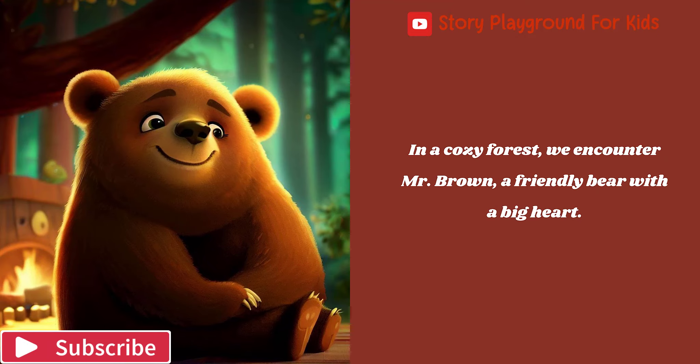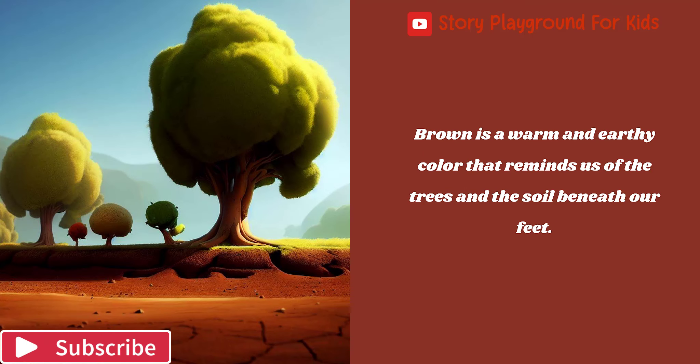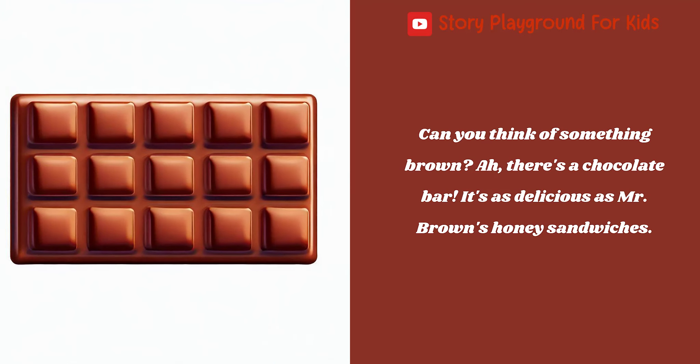In a cozy forest, we encounter Mr. Brown, a friendly bear with a big heart. Brown is a warm and earthy color that reminds us of the trees and the soil beneath our feet. Can you think of something brown? There's a chocolate bar — it's as delicious as Mr. Brown's honey sandwiches.